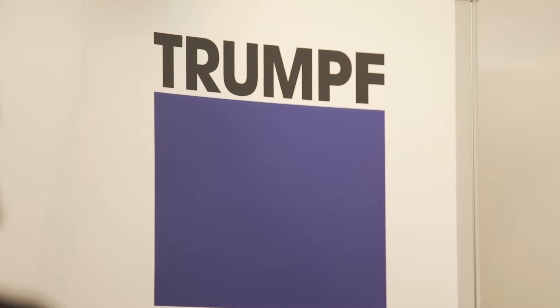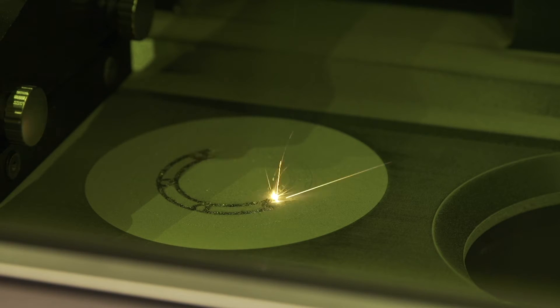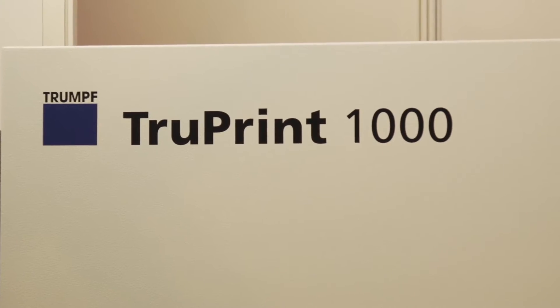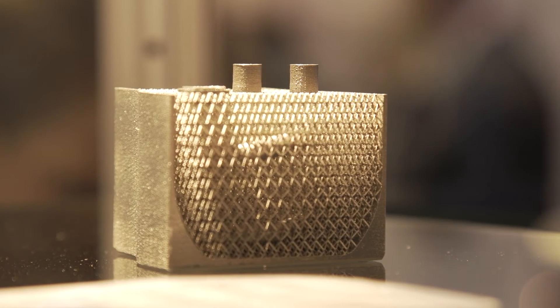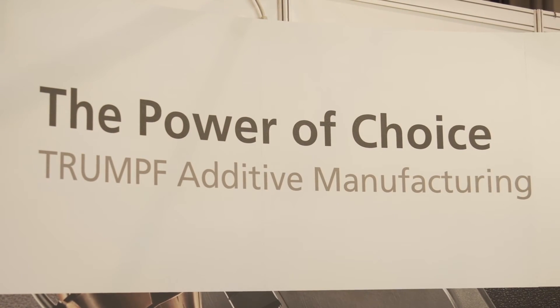We're very proud to announce the TruePrint 1000 here — first shown at Formnext, but now it's a UK premiere. It's a compact machine with a 100mm build diameter and height, featuring a 200-watt laser, designed for industrial production of small series and prototypes. Customers use it for flexible production runs of 50 to 100 pieces, and dental labs are very successful with it, benefiting from the fast coating time. In this machine class, our coating speed is the benchmark.